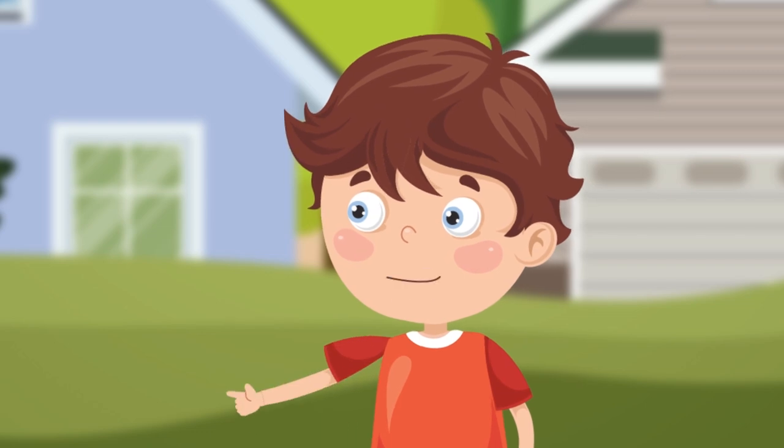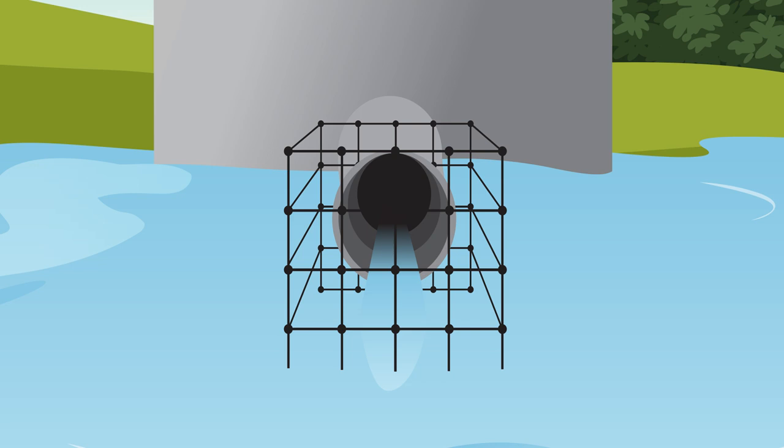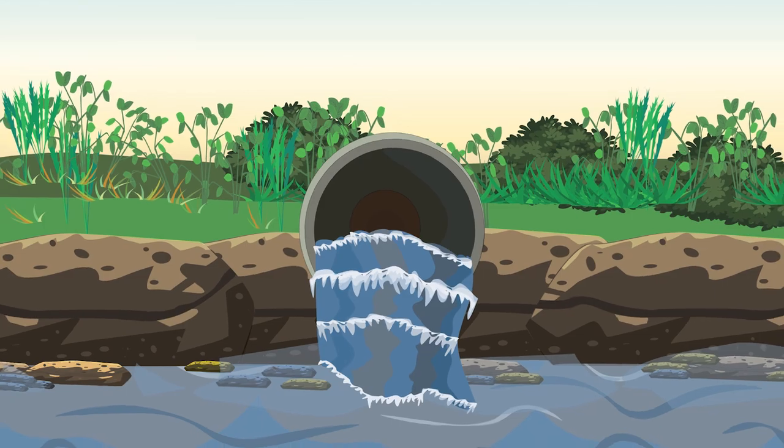What's that funny looking thing inside the pond? When the water level rises in the pond, that outlet structure has openings that let a little bit of water out at a time. A pipe takes it to a nearby stream.